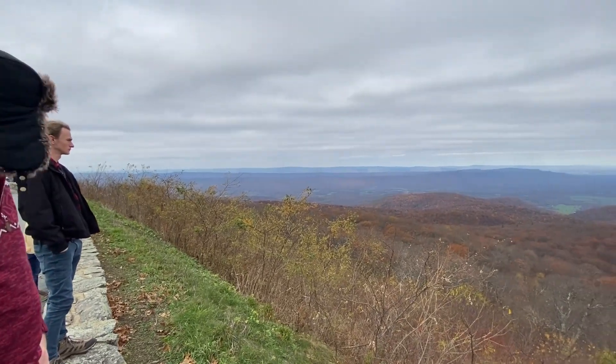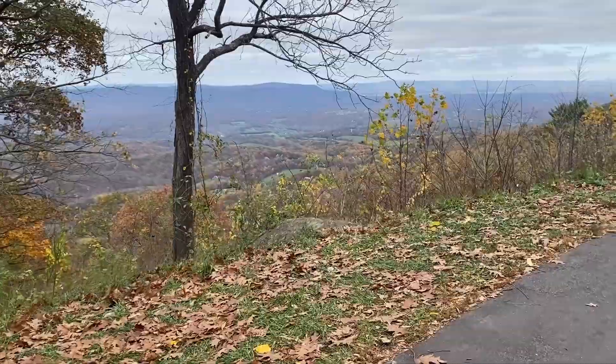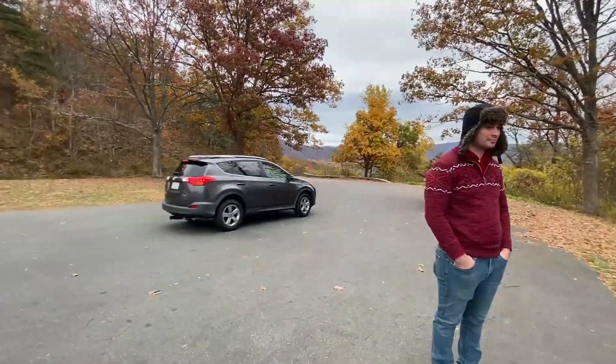Look at that drop off. Yeah, that's nice. On our way to Big Meadows on Skyline Drive, we're just stopping at some of these overlooks along the way.